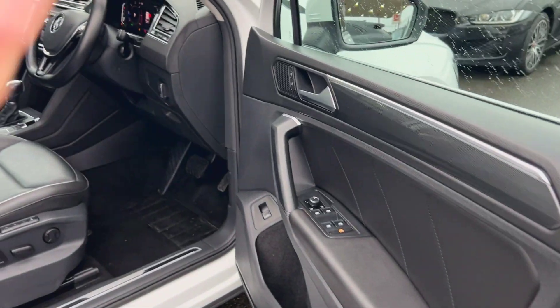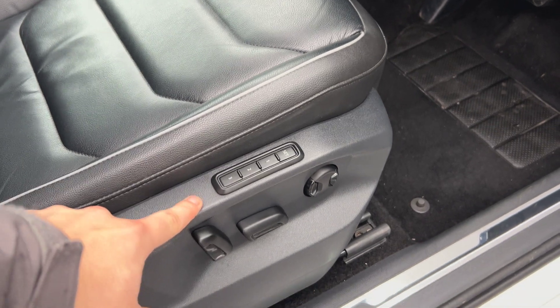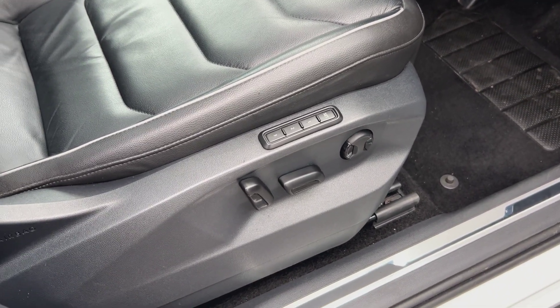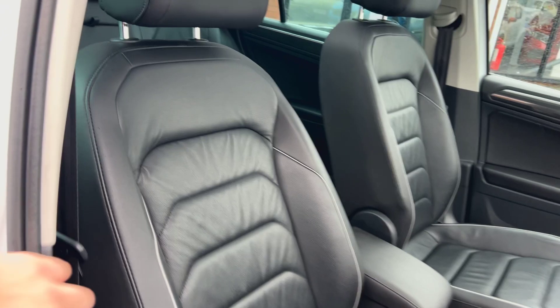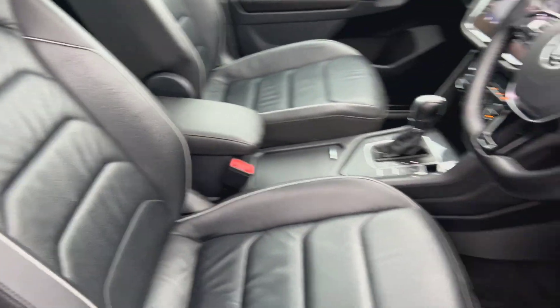Just poking our heads inside — lovely specifications. So three-way memory sports seats, ideal if you're looking to share the car with a partner. You can be driver one, partner can be driver two. Seats are lovely soft touch leather, lovely grey piping all throughout the car as well. Very, very comfortable.